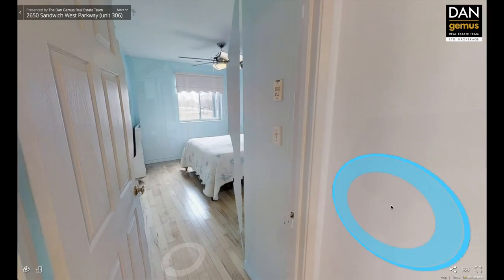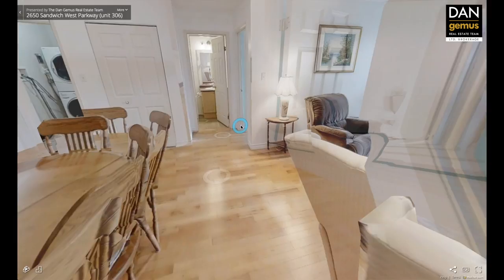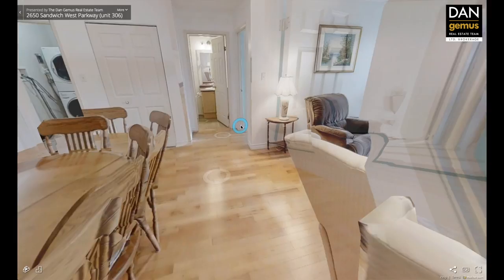The 3D walkthrough enables you to explore this home in every detail. The unique dollhouse view lets you see the true layout and flow of the home. You can take your time walking through this home on your smartphone, your tablet, or your computer, and all the information can be found at www.dangemas.com.